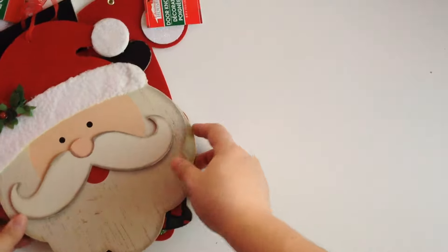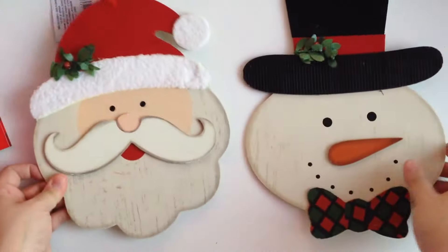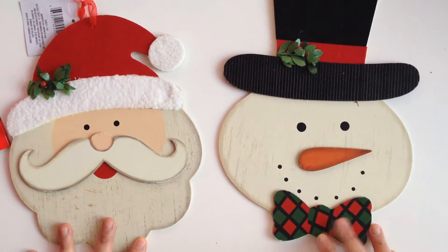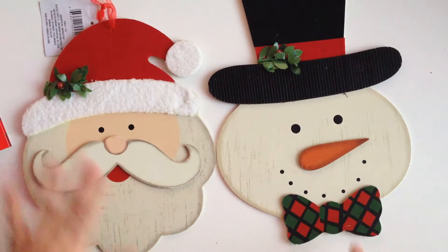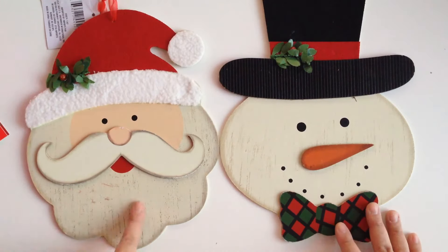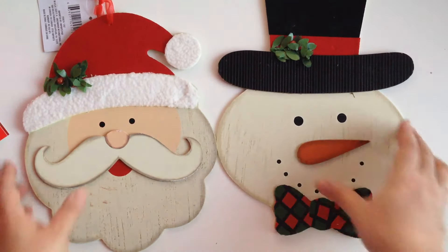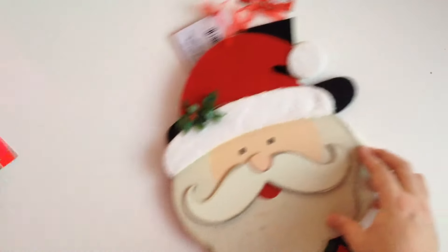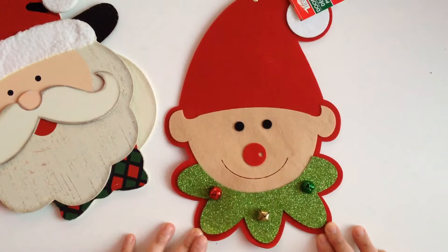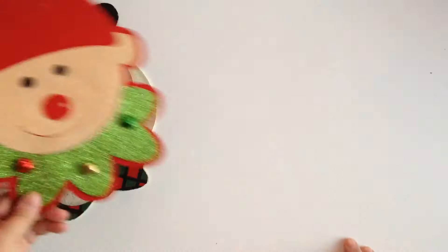The first things I want to show you are these two little decorative pieces — you guys, these are so cute to put anywhere. I'm not sure where I'm gonna put mine; I might put them in the kitchen. Look at the snowman with his little bow tie, and then we have Santa with a little fluffy hat. I love the distressed look on them. For a dollar you cannot go wrong, so I picked up one of each. I also picked up this doorknob hanger — it's a cute little elf. Look at his face, he's got the little bells!